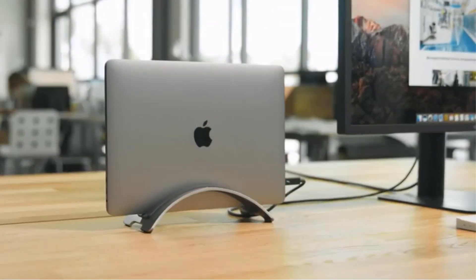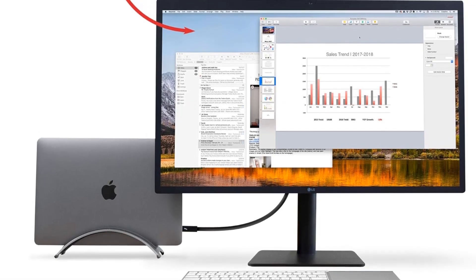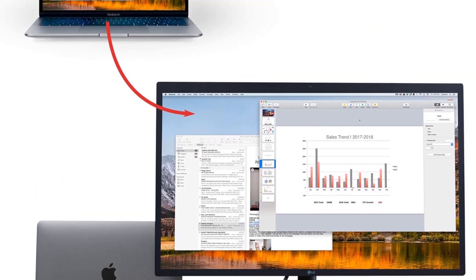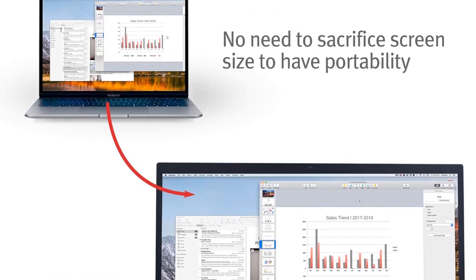One notable feature is the integrated cable catch design, which ensures that your connections remain accessible and organized, preventing them from falling when disconnected. This design contributes to a cleaner and less cluttered workspace. Additionally, the BookArc elevates your MacBook, keeping it away from spills and further contributing to a tidy environment.